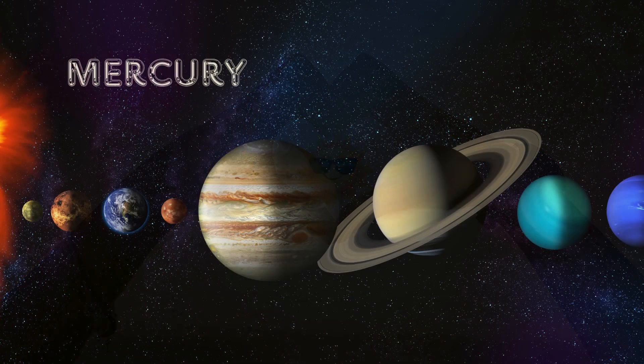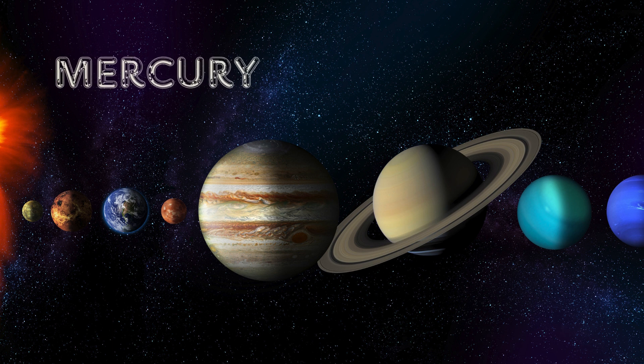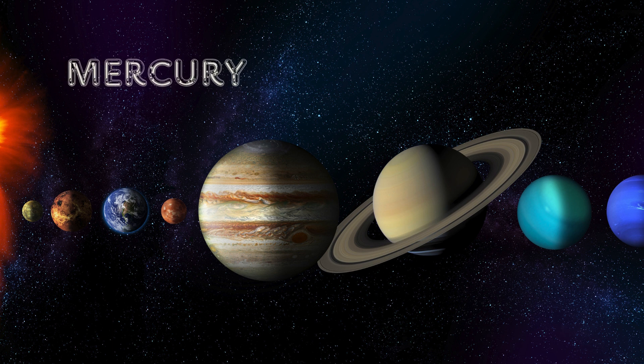First up, we have Mercury, the closest planet to the sun. It's super hot during the day and freezing cold at night. And guess what? It's the fastest planet, zooming around the sun in just 88 days.